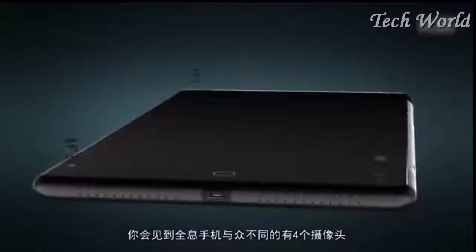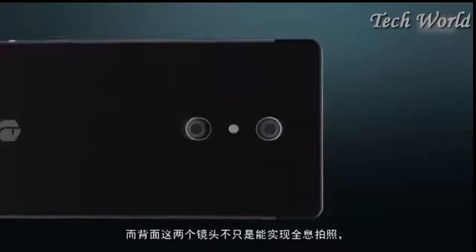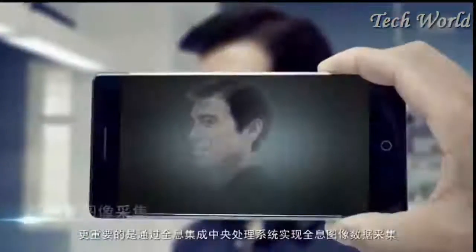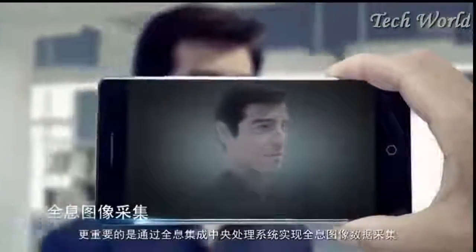You'll find four cameras on our holographic phone. A perfect air interface. The dual lens camera on the back is not just for taking holographic images, but more importantly, it's designed to collect and process holographic data.